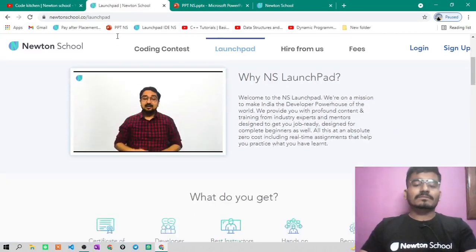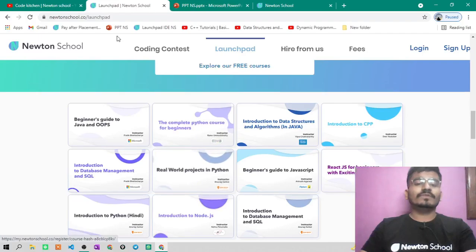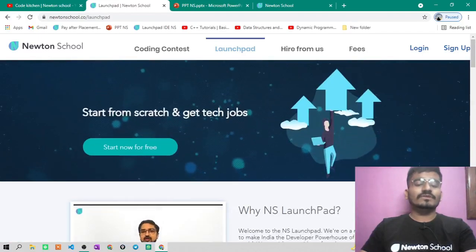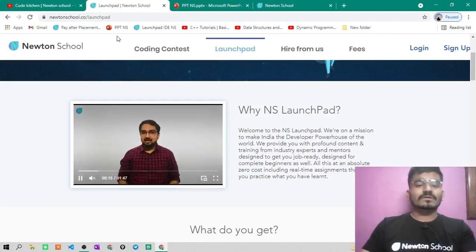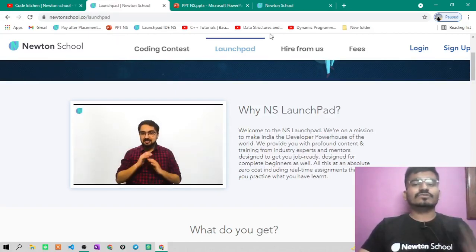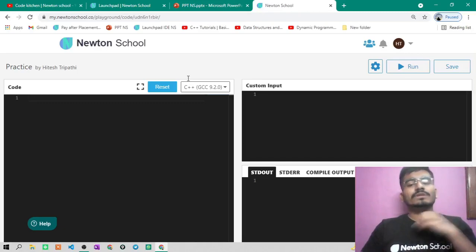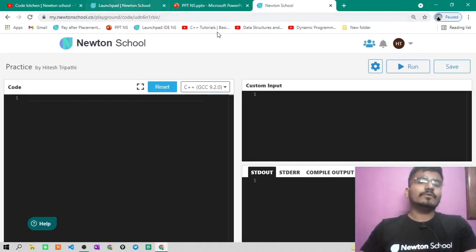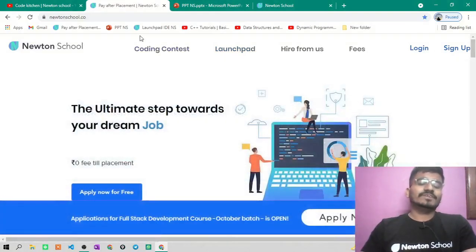All you have to do is sign up and opt for any course for free. After completing any of these courses, you will also get a certificate. You can perform quizzes inside these courses, and Newton School also has its own IDE where you can run your codes using custom input and get custom output. So you can use the Newton School IDE for coding purposes.